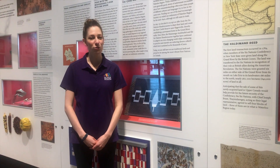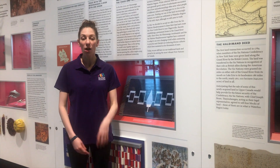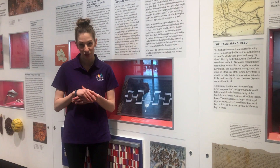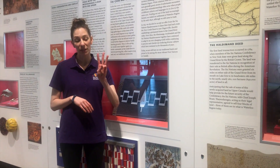Hello and welcome to the Ken Seiling Waterloo Region Museum's virtual field trip. Today we're going to be talking about what life was like in this area 100 to 200 years ago. Now 100 to 200 years ago we had three groups of people living here.